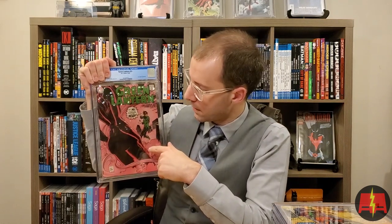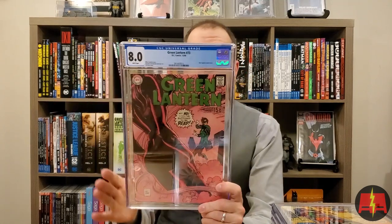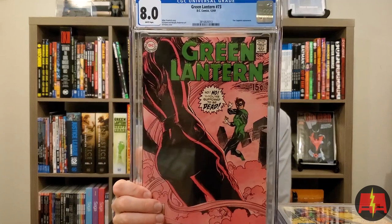Green Lantern 73 — this is a Star Sapphire cover. Green Lantern has a lot of really awesome pink covers, and of all the pink covers this is my favorite. It's a Gil Kane cover. I just tried to buy the highest raw grade I could find — I just really like this cover. 8.0. Yeah, I'm thrilled with that. Just a great cover. Not a book I see a lot of unboxings on — I don't know if I've ever seen this book unboxed. I think it's an amazing Green Lantern cover.